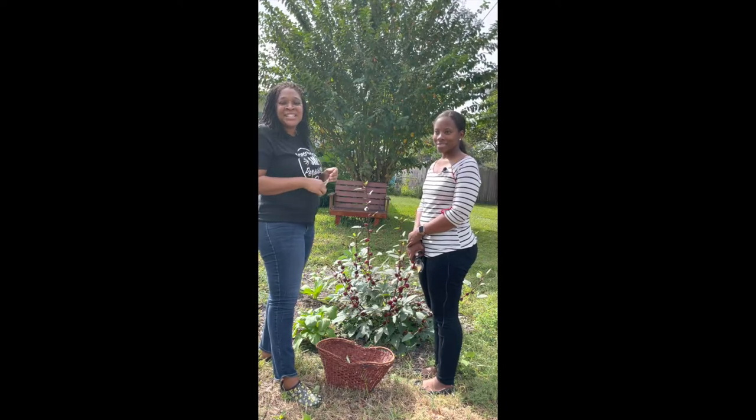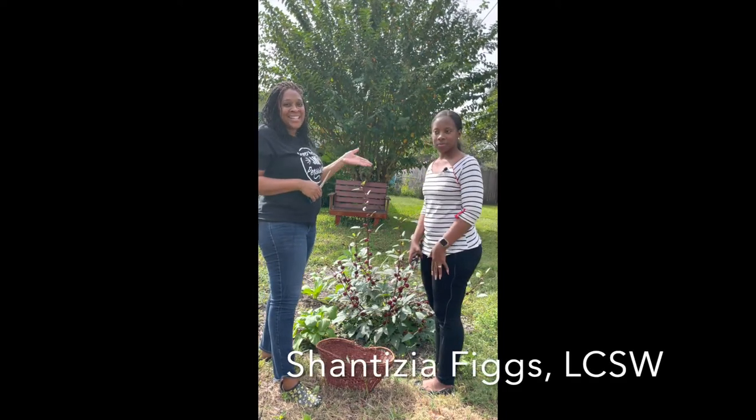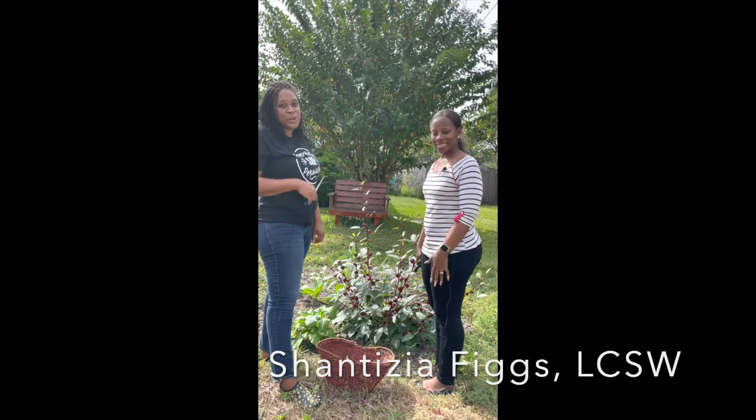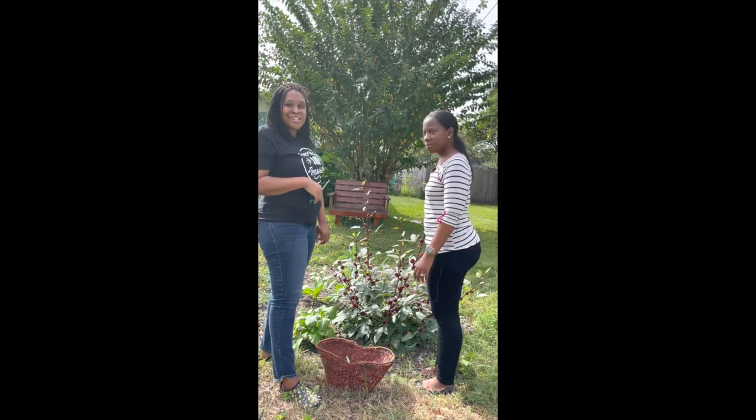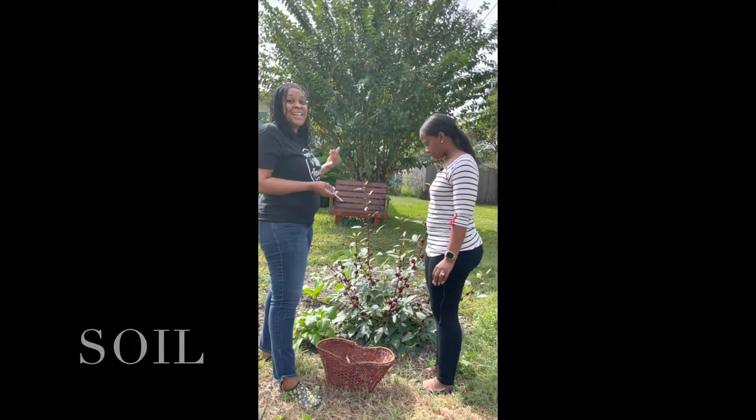Hey guys, thanks for tuning in to Sip and Soil today. I have my guest Nikki Figgs. She's a licensed social worker and she's joining me in the garden today. So we're going to have a conversation about gardening and therapy.